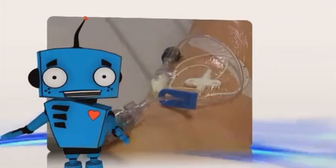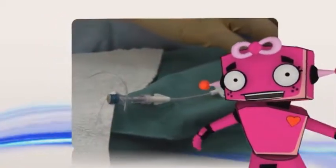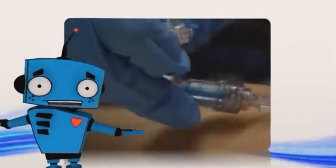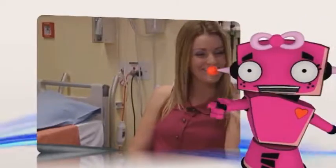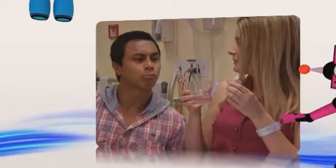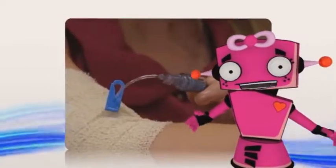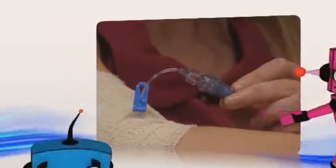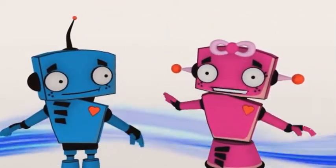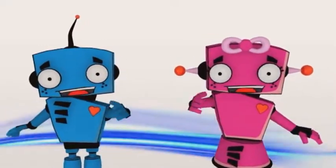A PICC line is used to give you medicine or liquid food. It's a long tube that goes inside a vein in your arm and stays there for a few weeks until you're better. Because a PICC line can be unplugged, it means you don't have to be hooked up to machines all the time. When you get a PICC line put in, you get some special medicine to make you feel relaxed. Your mum and dad can be there with you all the time. You can help look after your PICC line by keeping the dressing dry, and every week the dressing will get changed — it doesn't hurt too much. If you're not sure about anything, ask one of the people around you. They're there to help.